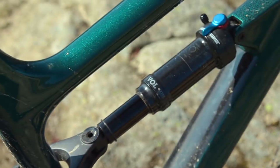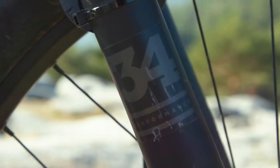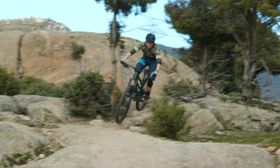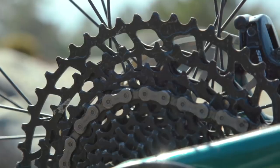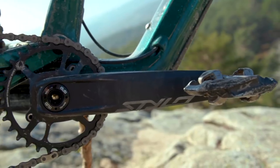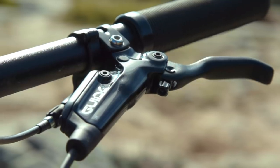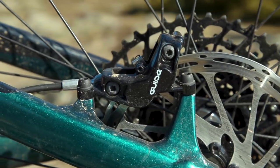At the back there's a Fox Performance Float DPS EVOL shock, and at the front there's a Fox Performance 34 suspension fork with 140mm of travel. The drivetrain comes from SRAM — there's an NX level cassette and shifter, a GX derailleur, mated with the Truvativ Stylo crank. SRAM also provide the brakes, and with these it's a pair of Guide Rs. The Guide is the precursor to the G2, and the R is one of the more basic versions with a little bit less power and less adjustment.